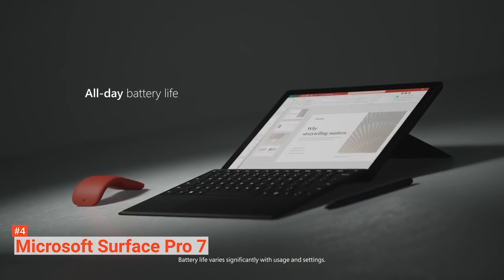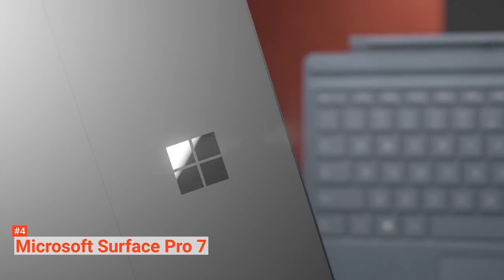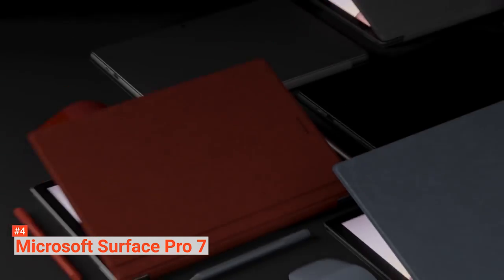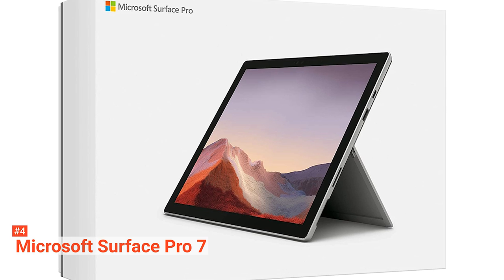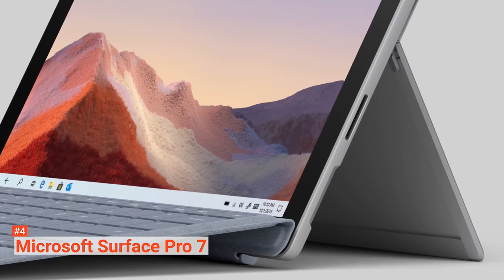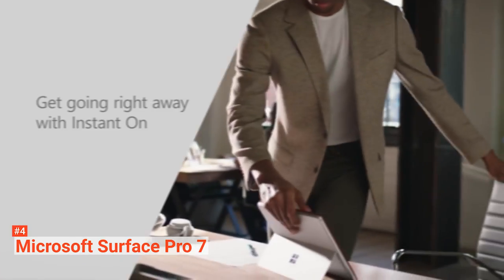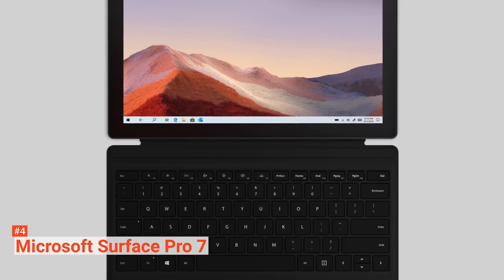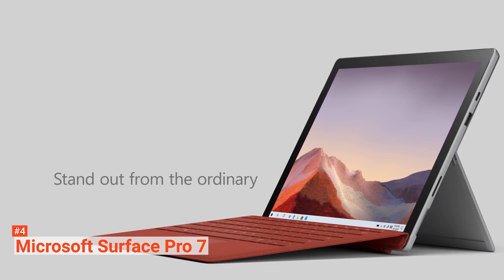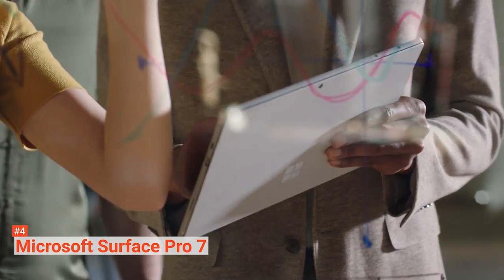The Surface Pro 7 display excels just as we have come to expect for high-end Surface devices. It features a 12.3-inch touchscreen display and packs a whopping 267 pixels per inch, resulting in a sharp display. The colors are punchy and vibrant, thanks to the brightness level. However, the glossy surface still isn't great for usage in sunlight. While it is excellent at handling many tasks, you might have to look elsewhere if you use 3D accelerated programs. The Surface Pro 7 has excellent battery life and can last up to 10 hours. The Surface Pro 7 also has a Windows Hello front-facing 5-megapixel authentication camera and an 8-megapixel rear-facing autofocus camera.